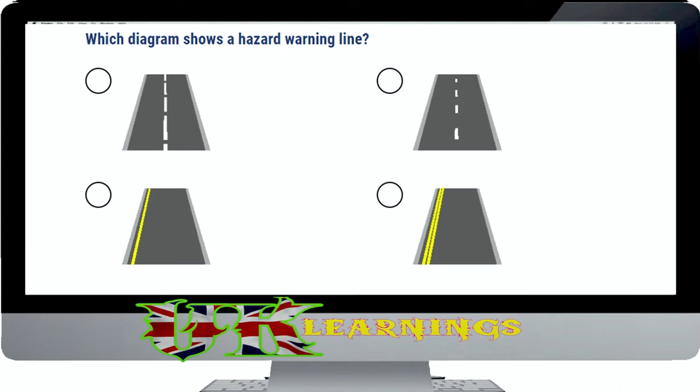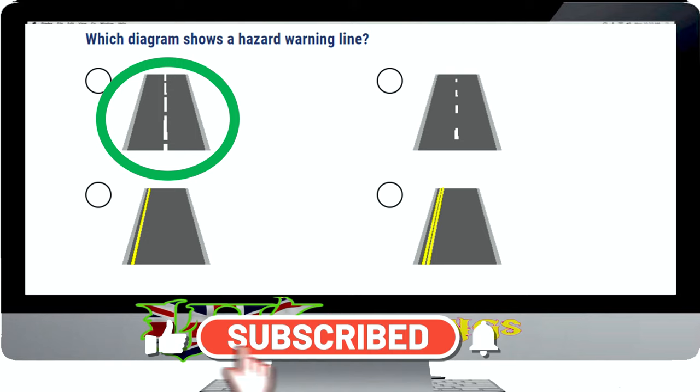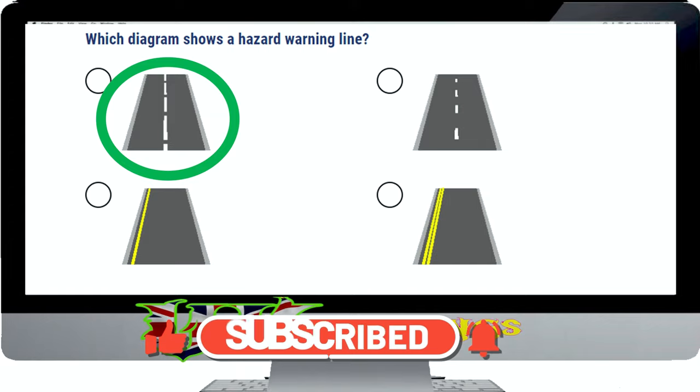Which diagram shows a hazard warning line? The correct answer is shown. You need to know the difference between the normal centre line and the hazard warning line. If there's a hazard ahead, the markings are longer and the gaps shorter. This gives you advance warning of an unspecified hazard.